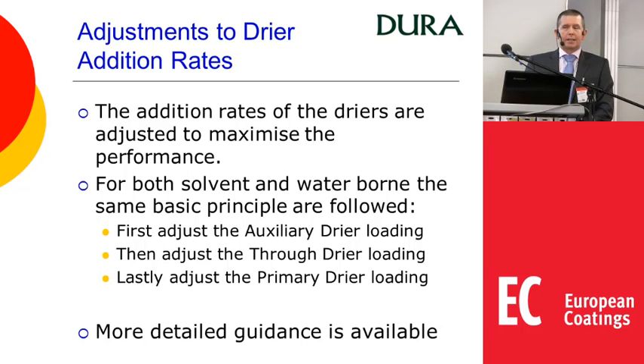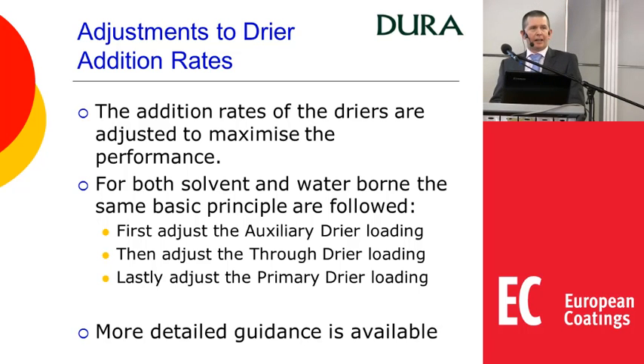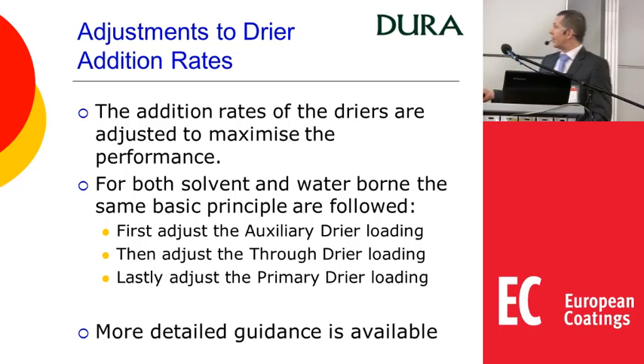We recommend the 2700 series as cobalt alternatives. If it doesn't quite give you the performance you need, rather than just changing the addition rate, first adjust your auxiliary dryer — especially the calcium, as small changes in calcium level can have significant effects on overall drying performance. Then look at the through dryer, particularly significant for VOC compliant systems. Lastly, look at the primary dryer. If needed, we can give quite detailed guidance for different systems.